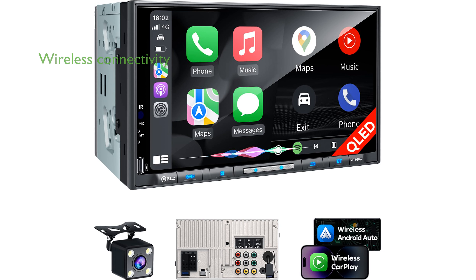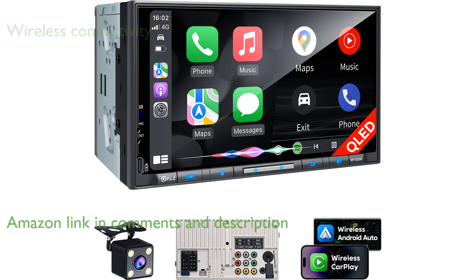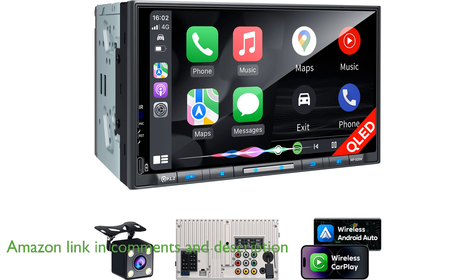The PLZ 7-inch wireless car stereo offers seamless integration with both Apple CarPlay and Android Auto, allowing drivers to stay connected with ease. Its advanced QLED display ensures a vivid and clear viewing experience, even in challenging lighting conditions.